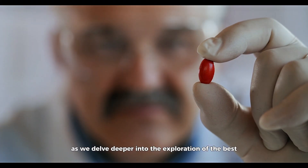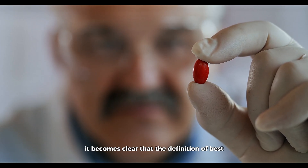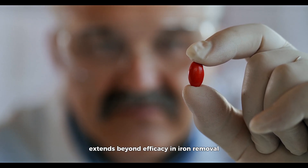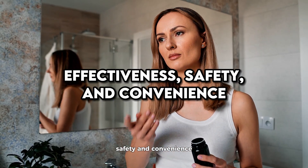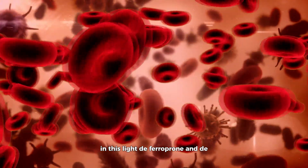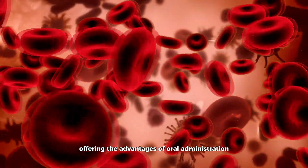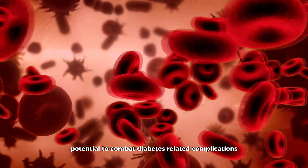As we delve deeper into the exploration of the best iron chelators for diabetes, it becomes clear that the definition of best extends beyond efficacy in iron removal. The optimal chelator would offer a harmonious blend of effectiveness, safety, and convenience, along with additional health benefits that extend beyond the scope of iron chelation alone. In this light, deferiprone and deferasirox emerge as strong contenders, offering the advantages of oral administration and research-backed potential to combat diabetes-related complications.